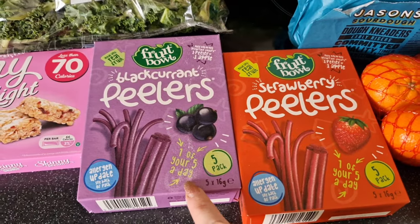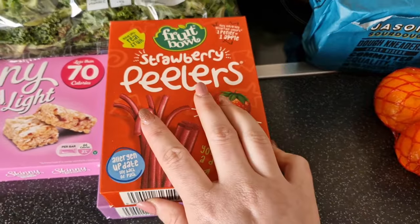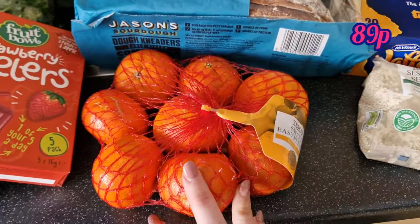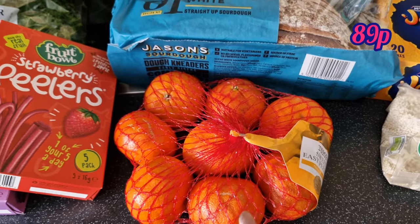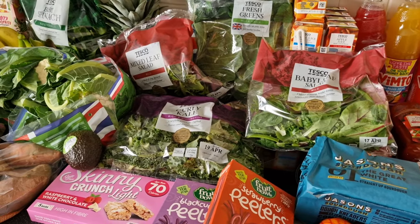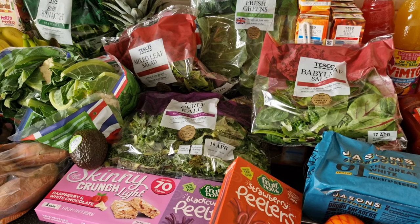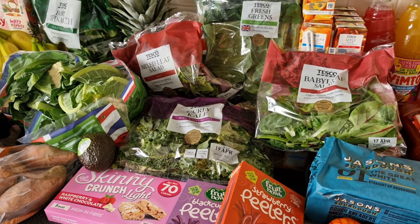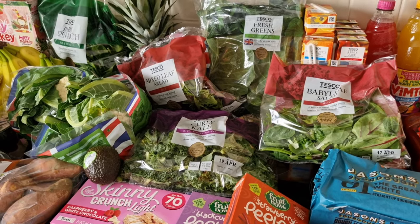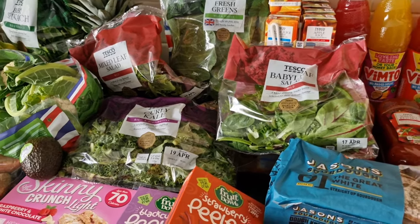Those peelers are going in the cupboard in the fruit snack box for packed lunches to see if she likes them. A bag of easy peelers for the fruit bowl. There isn't a whole lot of fruit and veg this week because we're still well and truly stocked up on broccoli, carrots, onions, potatoes, and the fruit bowl is overflowing with apples. I've been managing to get a couple of the £1.50 fruit and veg boxes each week and they've been really keeping us going — for £1.50 you can't go wrong.